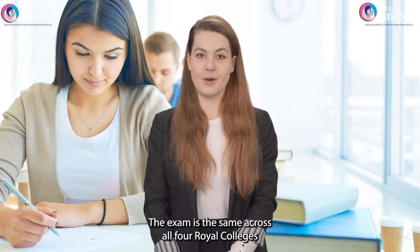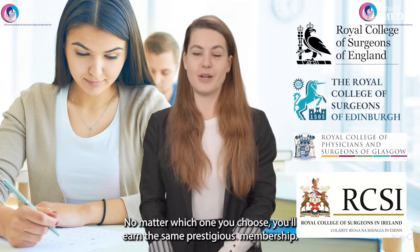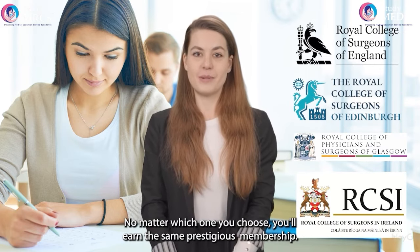The exam is the same across all four Royal Colleges — England, Edinburgh, Glasgow, and Ireland. No matter which one you choose, you'll earn the same prestigious membership.